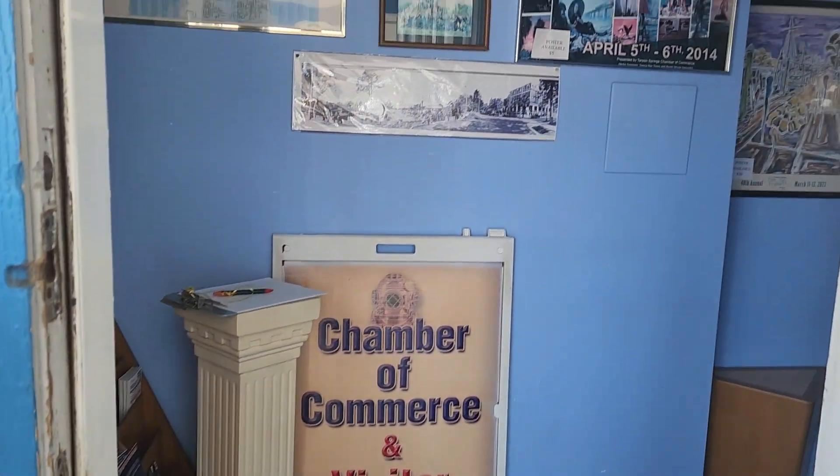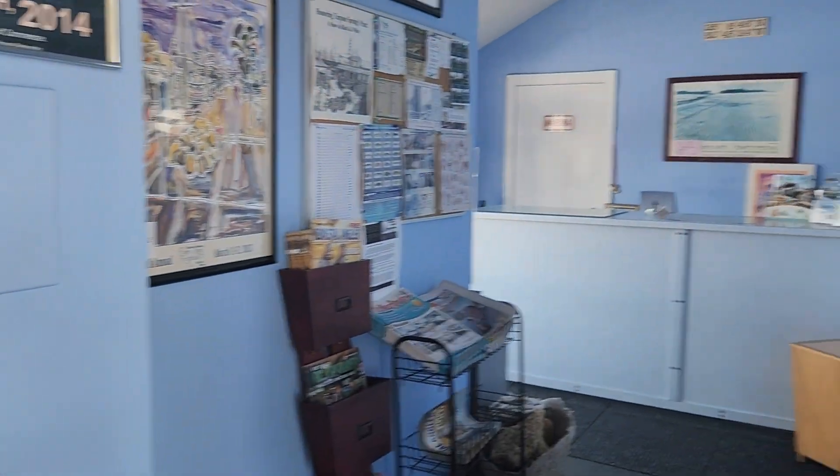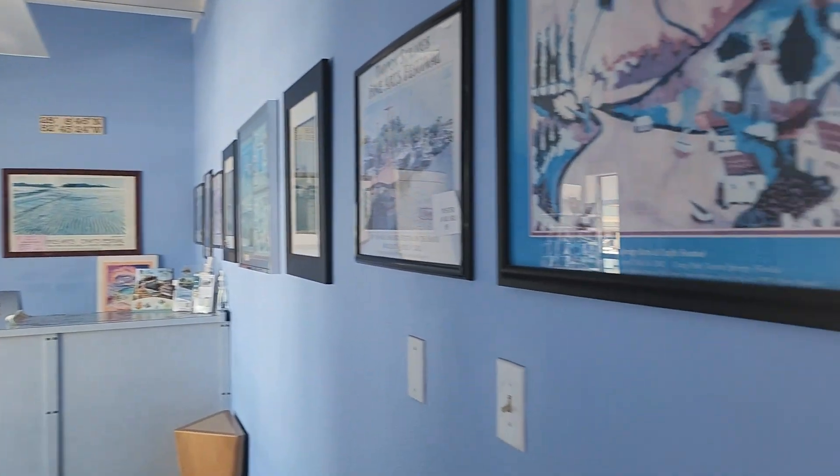We are at the Chamber of Commerce for Tarpon Springs — this is the visitor center. We're gonna get some footage so y'all can see what we see. As we explore I'm gonna take y'all inside the Chamber of Commerce; you can ask questions and get a lot of information from here and just learn about the area. Nice office space.